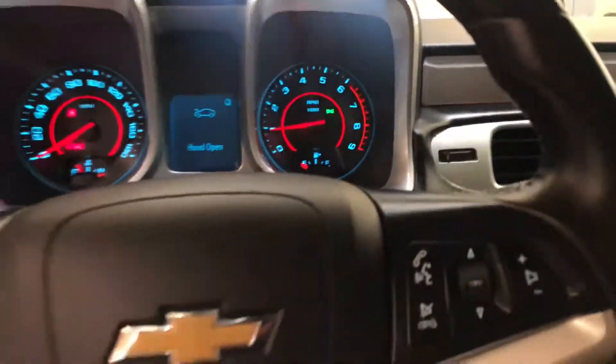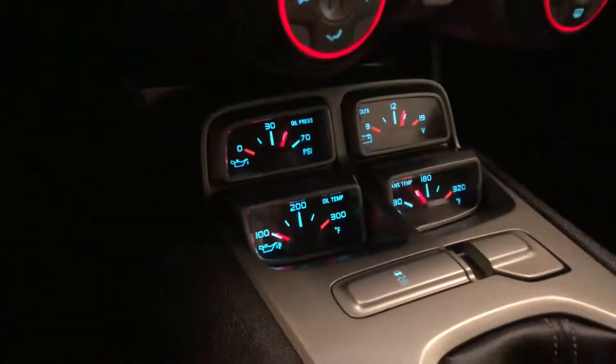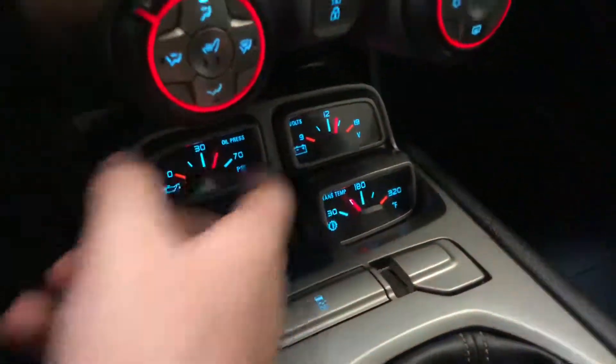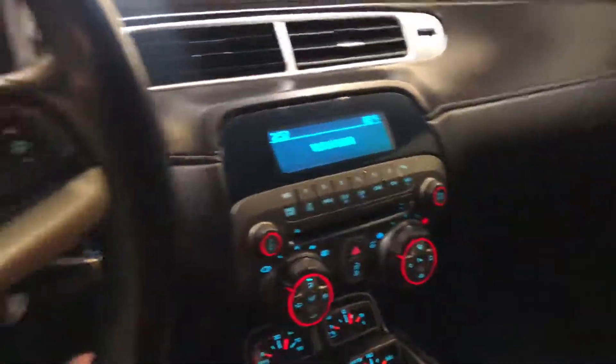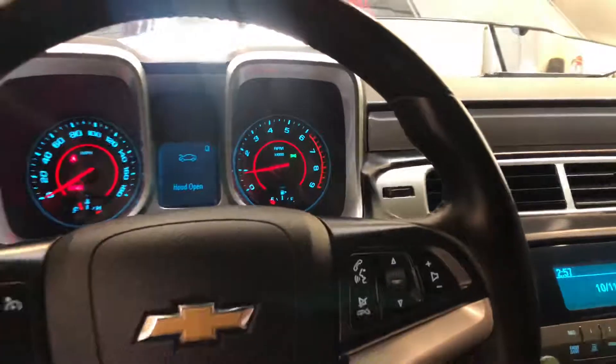With the 2SS package, some things come standard such as the heads-up display. You have these nice external gauges — your oil pressure which reads great, oil temp, voltage, and trans temp. You've also got heated seats and the Boston sound system. I believe it's got a factory sub somewhere in the car — the sound system's killer on it.